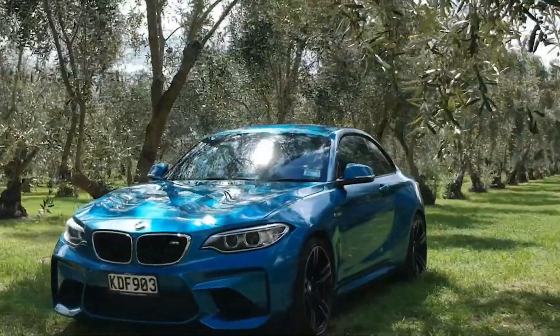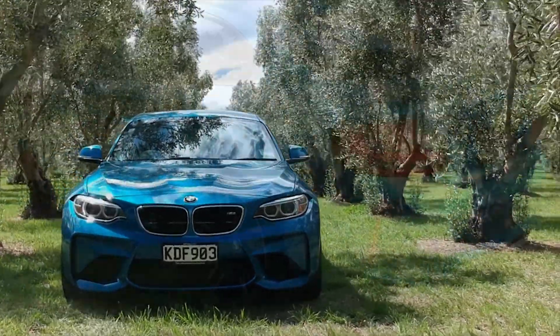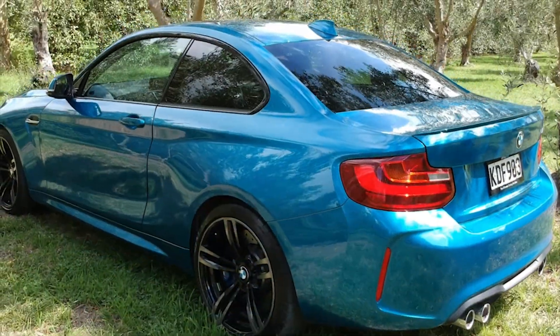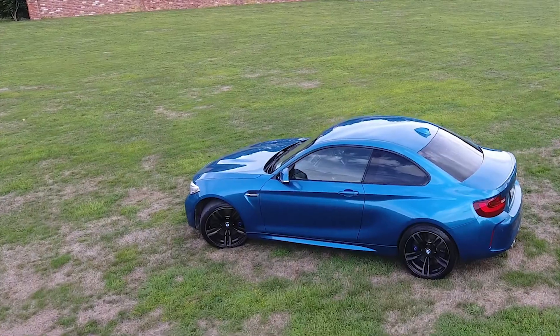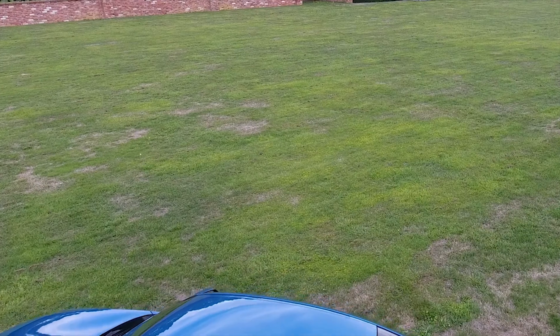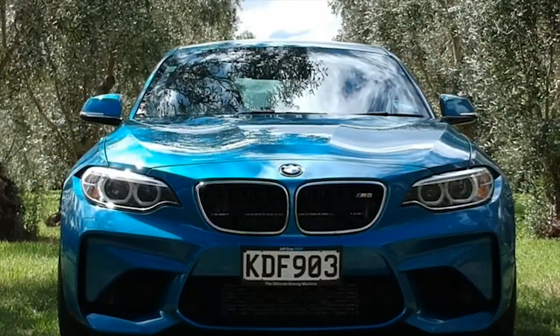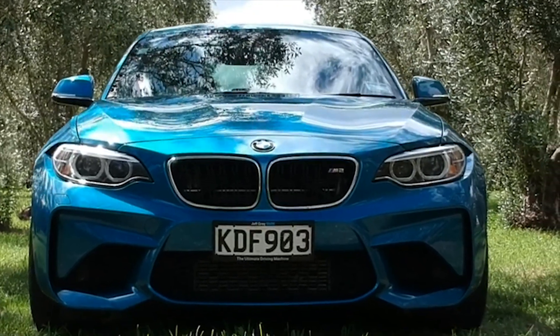So here it is, the beautifully aggressive BMW M2. It's like the already beautiful 1M took steroids, took up bodybuilding and put his angry eyes in.